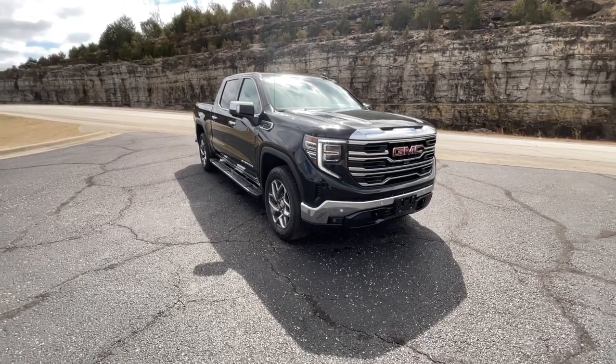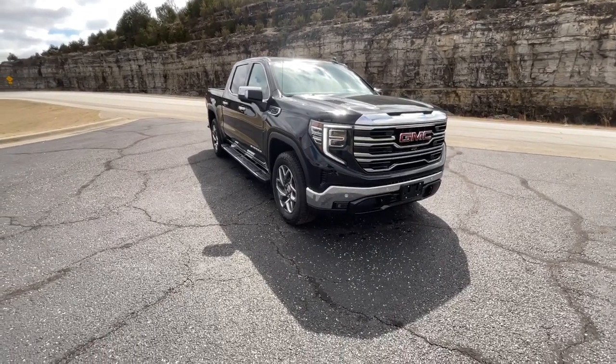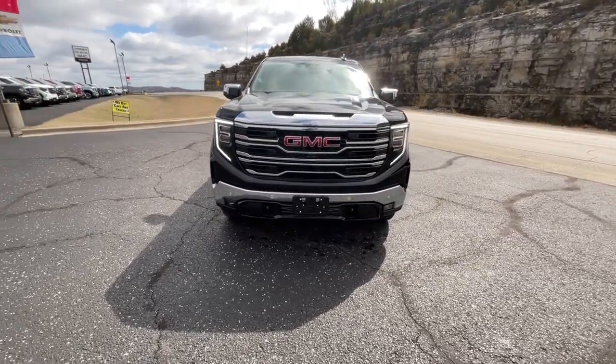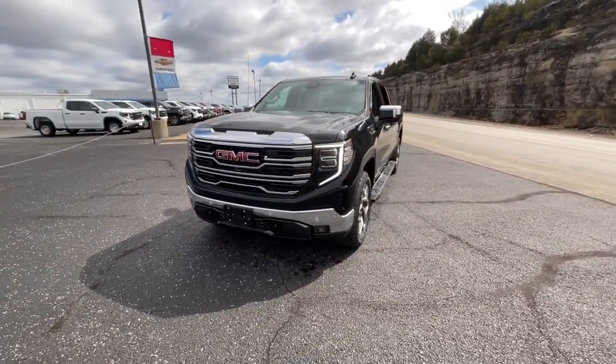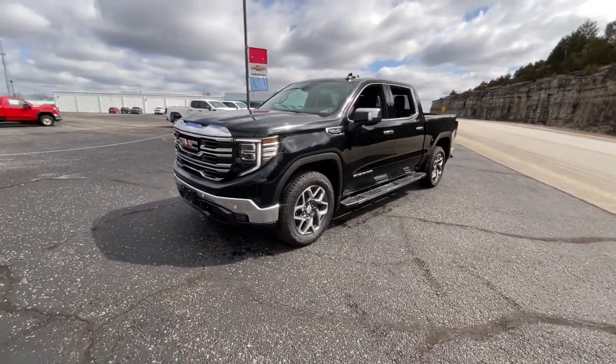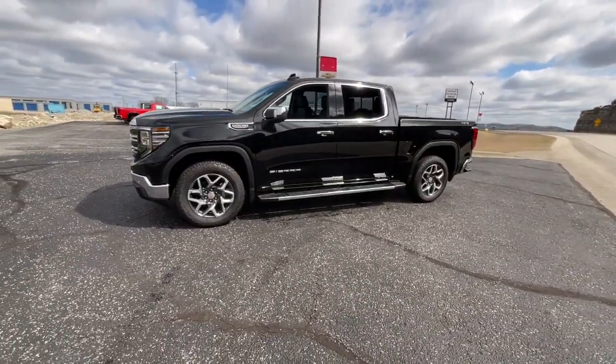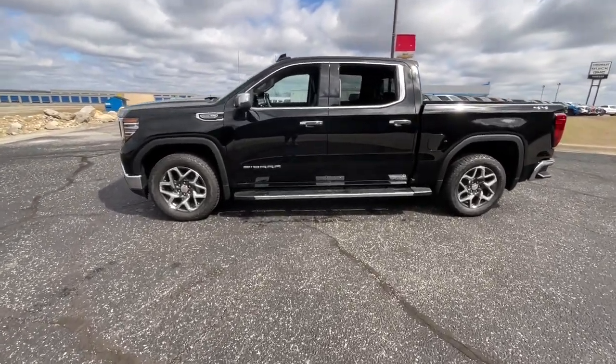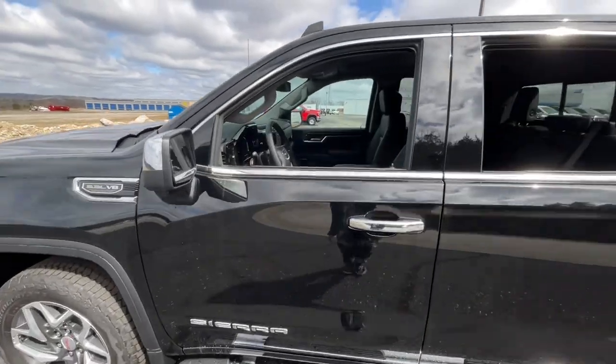You'll have love at first sight with the 2023 GMC Sierra. This strikingly handsome Sierra delivers full-size pickup strength and plenty of modern comfort and convenience. From its impressive towing and hauling capacity to its quiet, spacious cabin and tech-saving connectivity, this is the truck built for today's lifestyle.